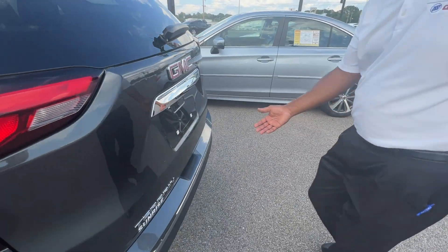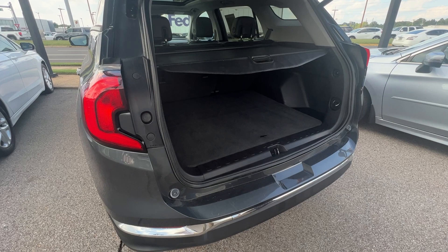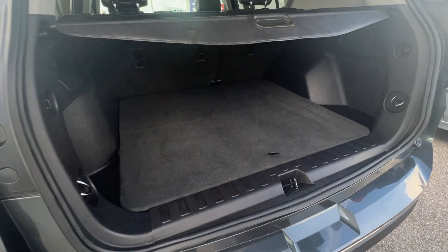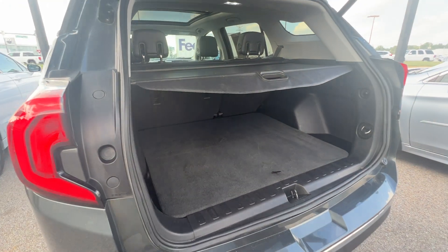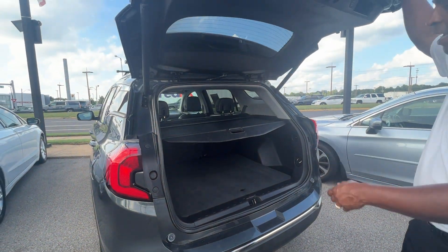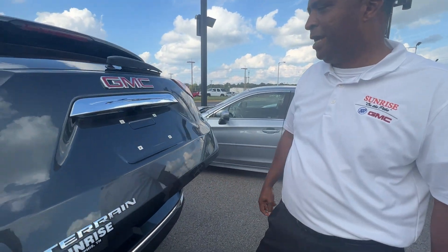Come around back. Power lift gate right here. Got your cover in case you got your groceries in there — no problem. Check out the power lift gate going down.